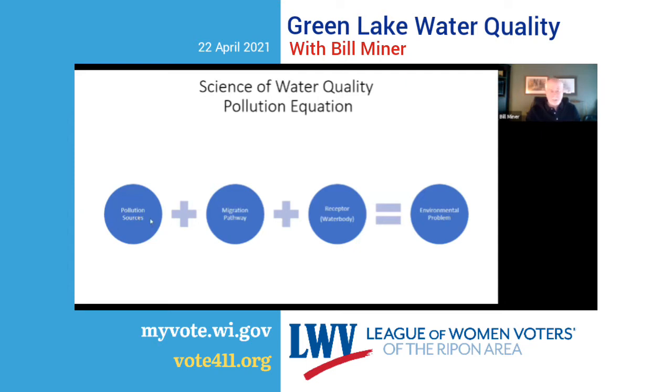I call this the pollution equation. In order to have an environmental water pollution problem, you have to have all three components: sources of pollution — contaminated soils, wastewater discharges, leaking underground tanks; a path of migration — a stream, air, groundwater, runoff, erosion; and a receptor, something that can actually be harmed by the pollution. If one of those pieces is missing, you don't have an environmental problem.